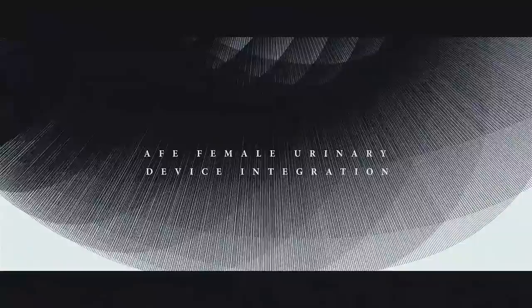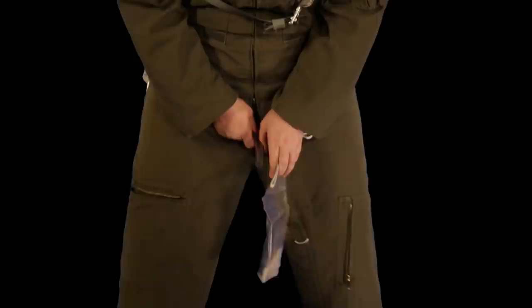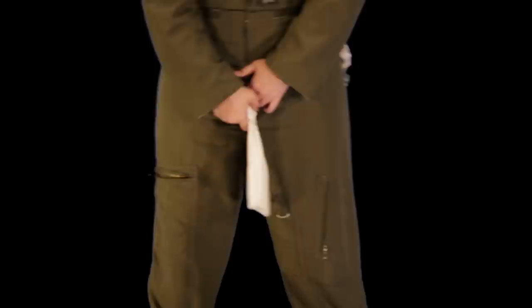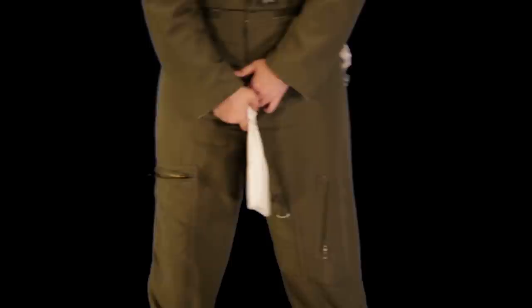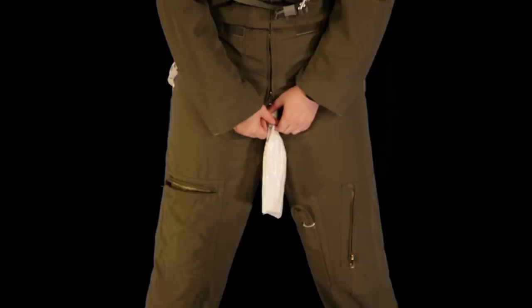Crescent device: unzip the flight suit bottom zipper. Stand facing the latrine or wherever you feel comfortable. With your feet apart, move clothing aside enough to place the opening of the trough snugly against your body. Travel John: unzip the flight suit bottom zipper and stand facing the latrine. Place the plastic collar firmly on your body, high end in front. Urinate directly into the bag, wait until liquid turns to gel, then dispose of the bag in the trash. Note that the Travel John does not seal, so bring something in flight to contain the contents.